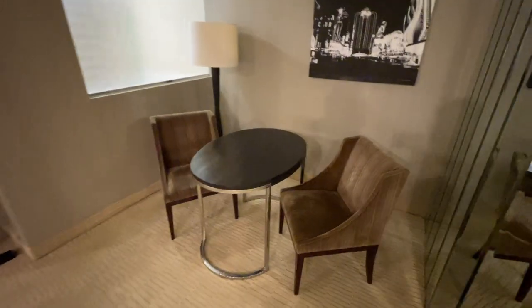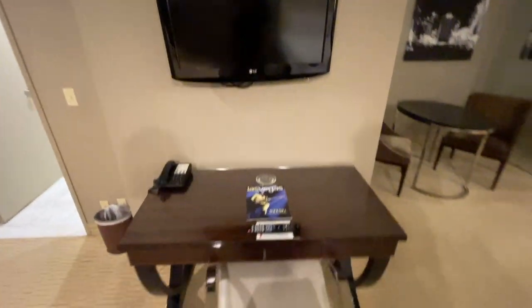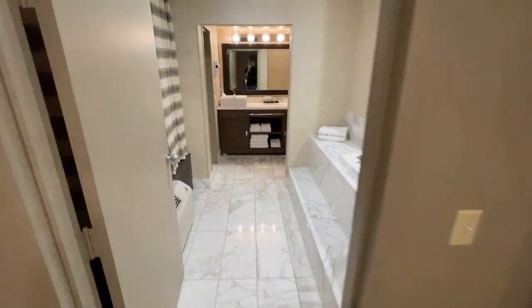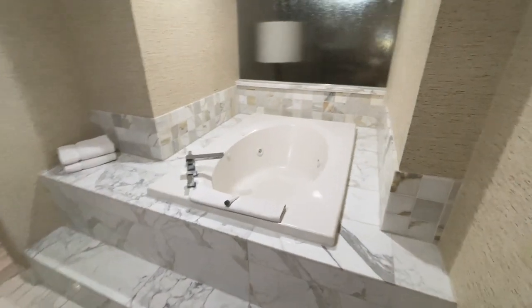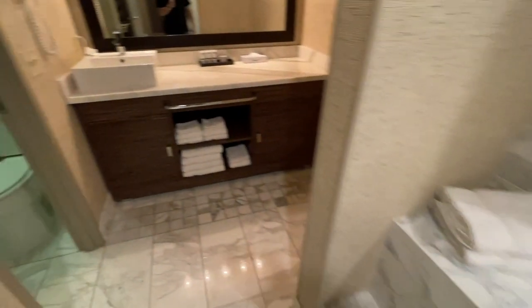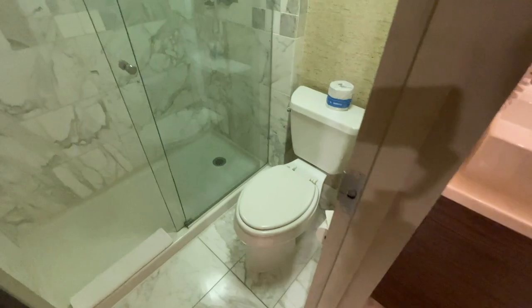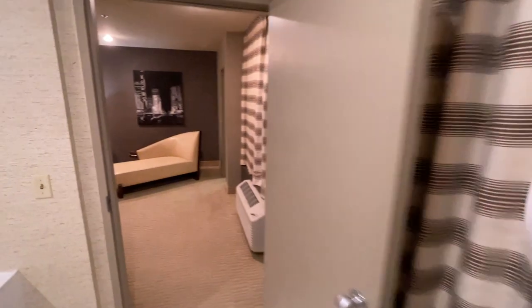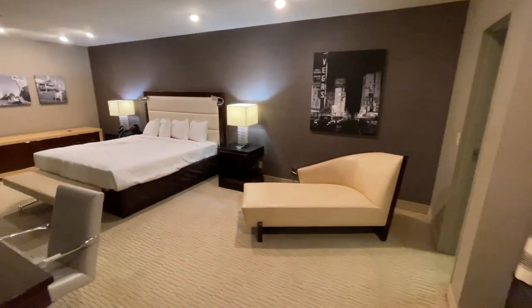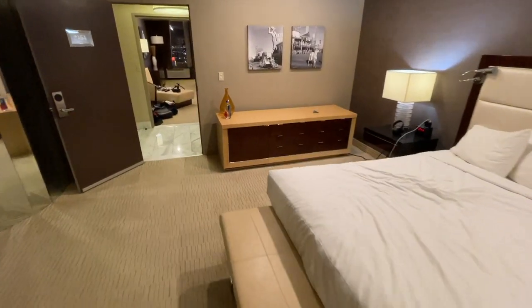We'll go over to bedroom number one — when you walk in on the right side you have a little seating area. This is bathroom number two. TV number two, desk number two. And this is the big one — the master bathroom with the jacuzzi tub right there. You got your sink, toilet, and shower. We'll go back over here with the king bed and the chaise, and you got drawers if you need.